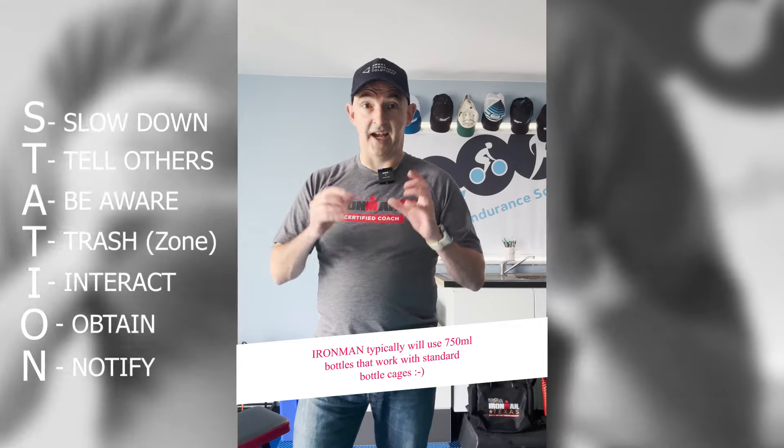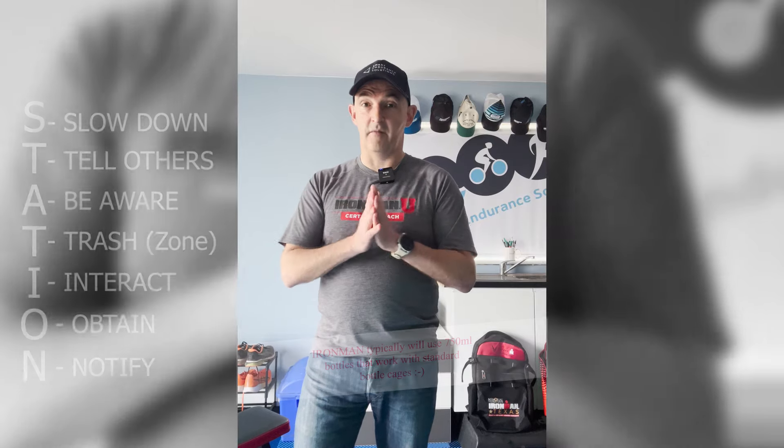N stands for Notify. You've got your bottle and picked up what you needed — now you're telling others you're coming back into the main flow of the race: 'Coming out, coming out!' so you're not suddenly veering out in front of someone and causing an accident. Then you're back onto the race.